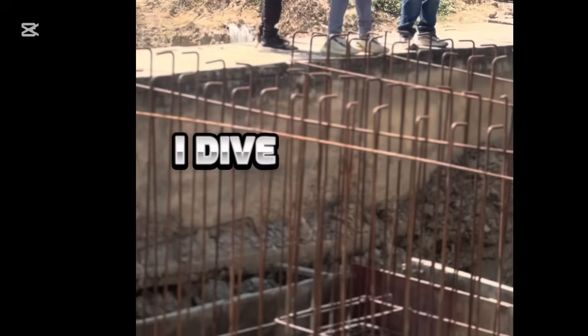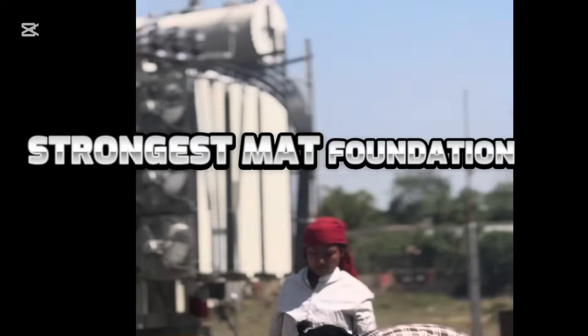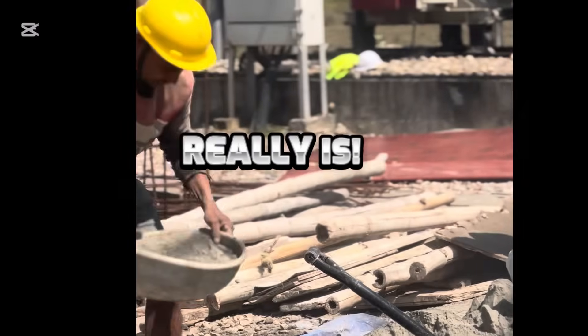Join me as I dive into the world of construction and challenge myself to find out what the strongest mat foundation for our RCC footing really is.